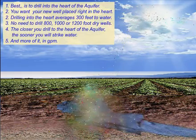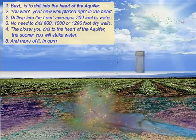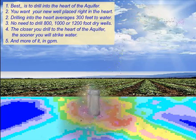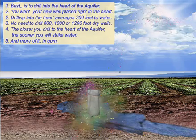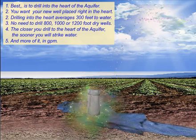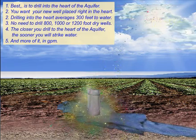Best is to drill into the heart of the aquifer. Drilling into the heart averages 300 feet to water — no need to drill 800, 1,000, or 1,200 foot dry wells. The closer you drill to the heart of the aquifer, the sooner you will strike water, and more of it, in gallons per minute.